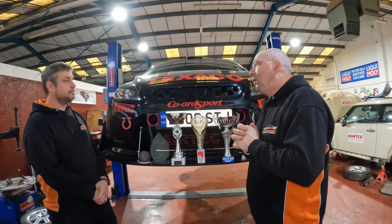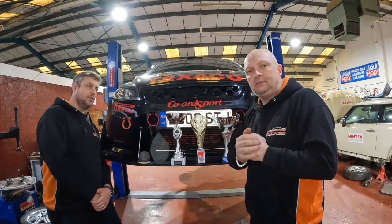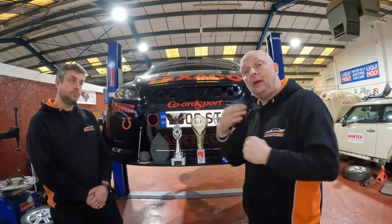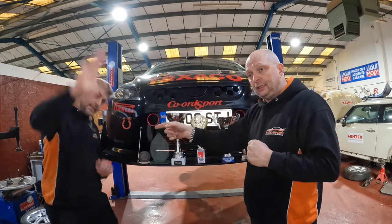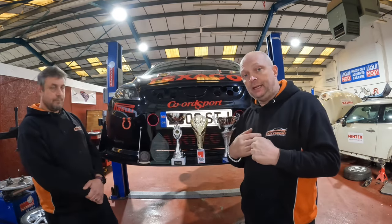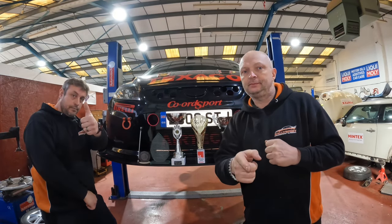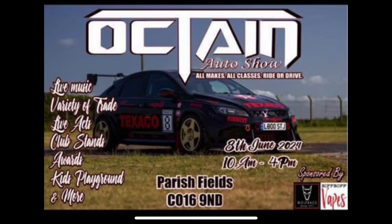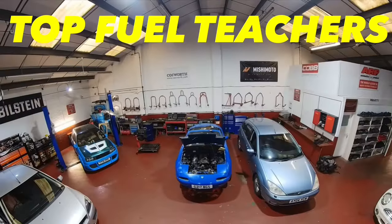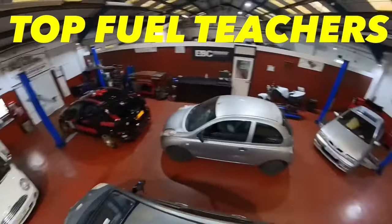We're definitely in the waffle zone now, so we're going to round this video off here. We hope you've enjoyed it and thanks for watching and putting up with us. It's goodbye from Chris — see ya — and it's goodbye from me. We both wish you an amazing Easter. We'll see you next time, bye.